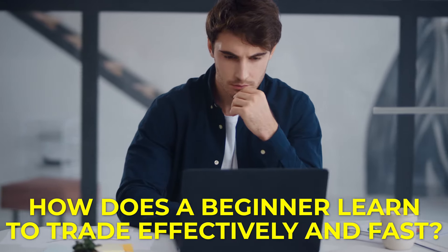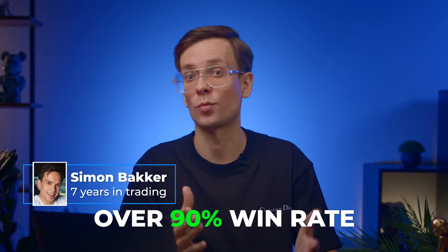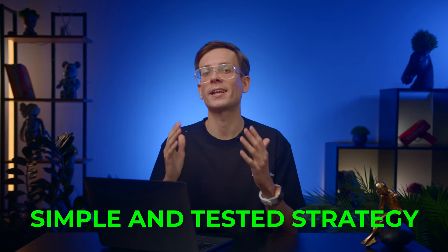How does a beginner learn to trade effectively and fast? What would I do if I could go seven years back when I didn't own a Villa, Lamborghini, or this watch? I'm Simon and I'm a pro with an over 90% current win rate. I'm always on the hunt for effective strategies and I'll walk you through my simple and tested strategy step by step.